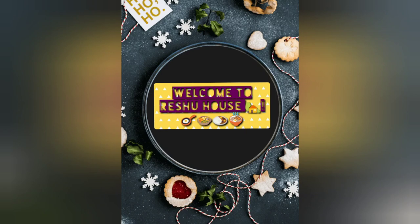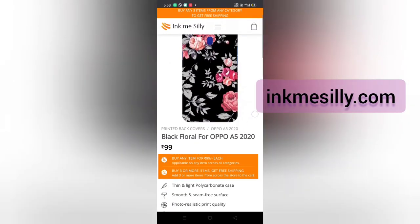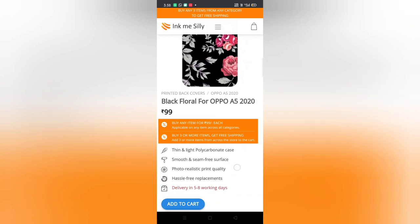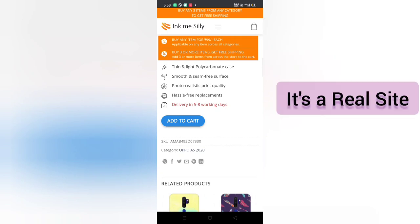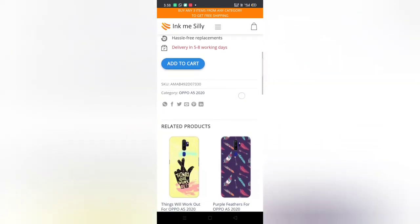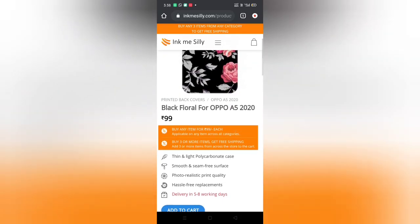Hi friends, welcome to Ratio House. Recently I have come across a new site called inkMeSilly.com and I want to know if it is real or fake. I have ordered some products and yes, I have received them, so it's a real site. This is not a sponsored video, so let's get started.